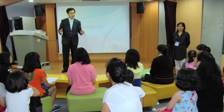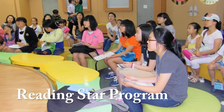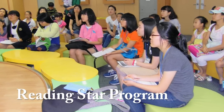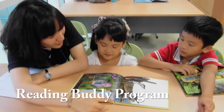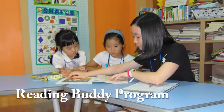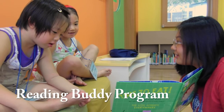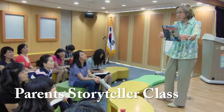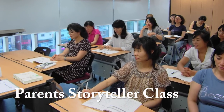We also offer three special programs. First, the Reading Star program is a monthly book report class for elementary, middle, and high school students. Next is Reading Buddy, a program that allows middle and high school students to help elementary school students learn how to read English books. And finally, Parent Storyteller class is a program that teaches parents how to read English books to their children.